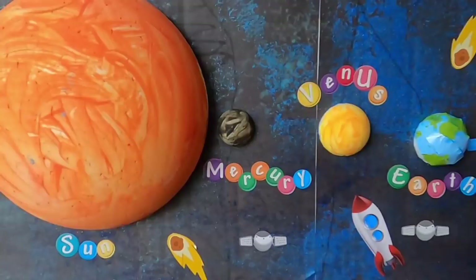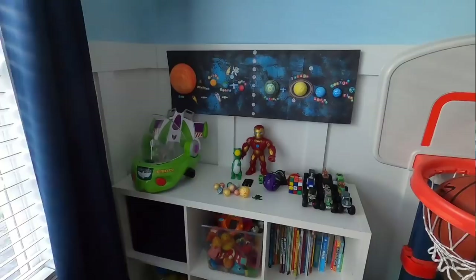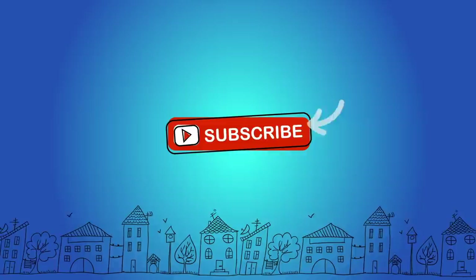This is our solar system board. Did you have fun making it? Yeah — pretty cool. Say bye to your Playtime City friends. Bye! Thanks for watching. Don't forget to subscribe.